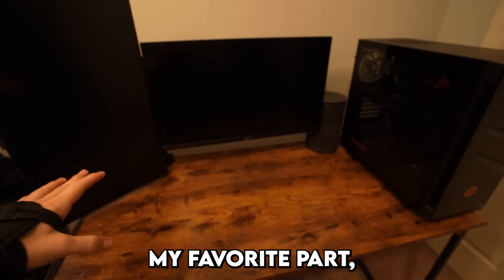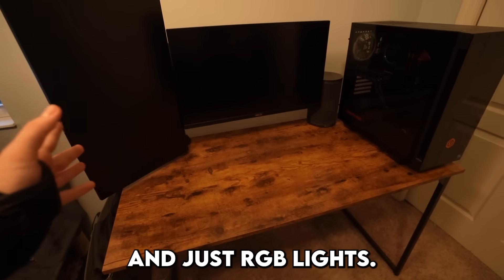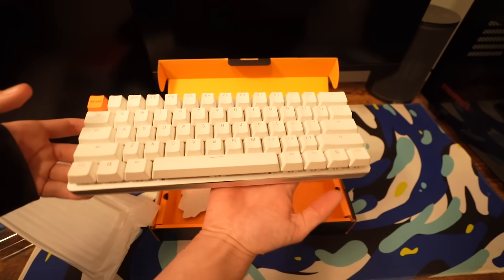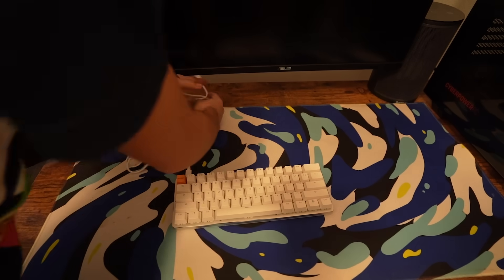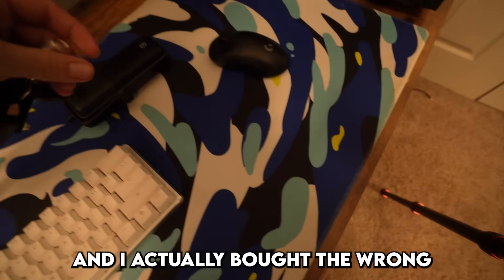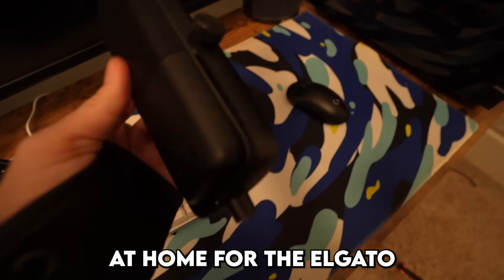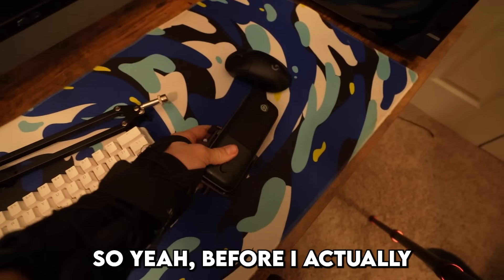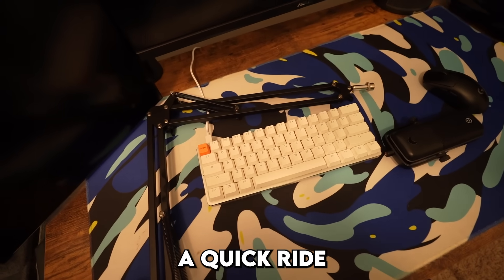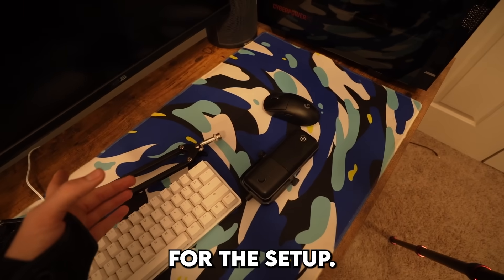Now it's time for my favorite part — decorating, adding peripherals, and RGB lights. I was just setting up the mic and I actually bought the wrong mic arm. I think I have the right one at home for the Elgato Wave 3. Before I head back home I'm just going to install some RGB on the setup, then take a quick ride home to get the right arm, some plants, and a few other things I'm missing.